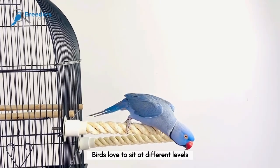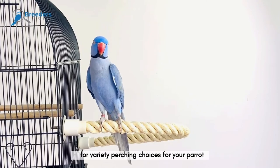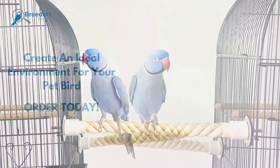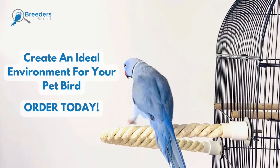Birds love to sit at different levels, so combine a few of these perches for variety perching choices for your parrot, to create the ideal environment for your pet bird. Order today!